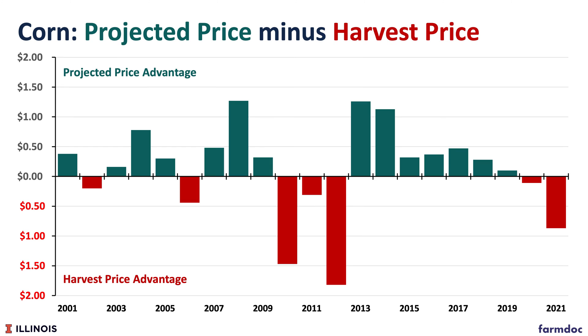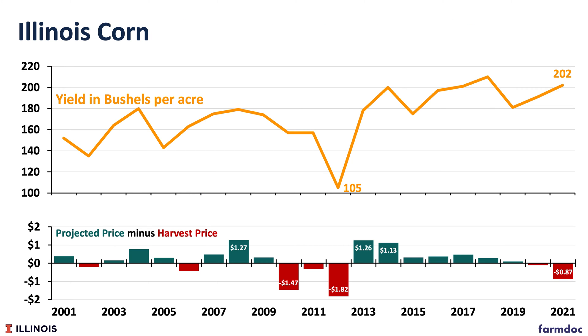RP will have higher guarantees when harvest price is above the projected price. That will happen in about 40% of the years, and it has happened in recent years — 2021, 2020 — but the big year was 2012. 2012 was a drought year, and many farmers received a payment that year. The harvest price was $1.82 above the projected price, and RP resulted in much higher payments than did RP-HPE.